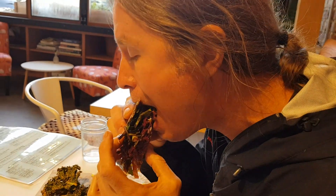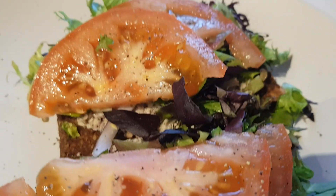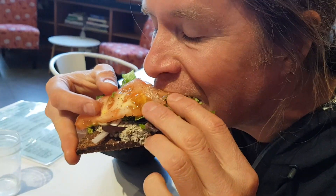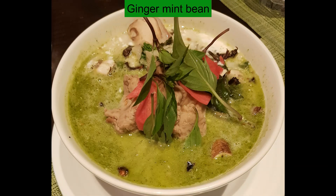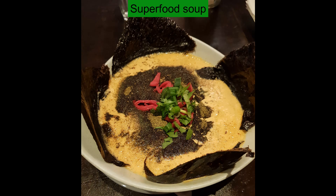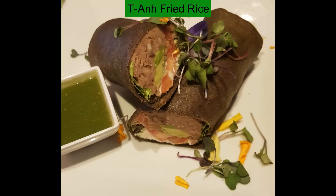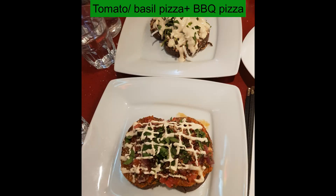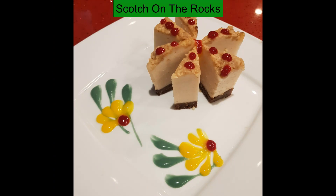Here we have a tuna salad — it's almond bread with raw vegan sunflower tuna and mustard. You can choose between onion bread and almond bread. The mustard is really good, the almond bread is nice and soft, and there are a lot of good herbs in it. It's really good!